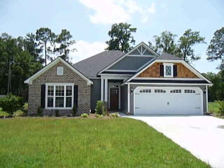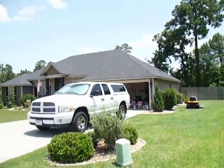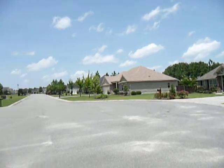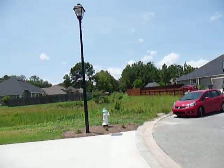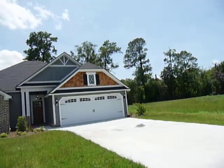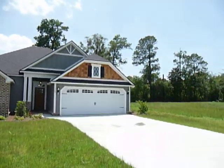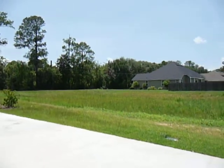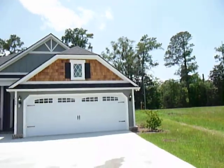Welcome to 768 Carriage Crossing, located on a cul-de-sac. Right next to you here is a retention pond, which retains no water, but it is a place for the water to run when it rains. It rained absolutely like Noah's flood yesterday, and you can see that today there's nothing there.